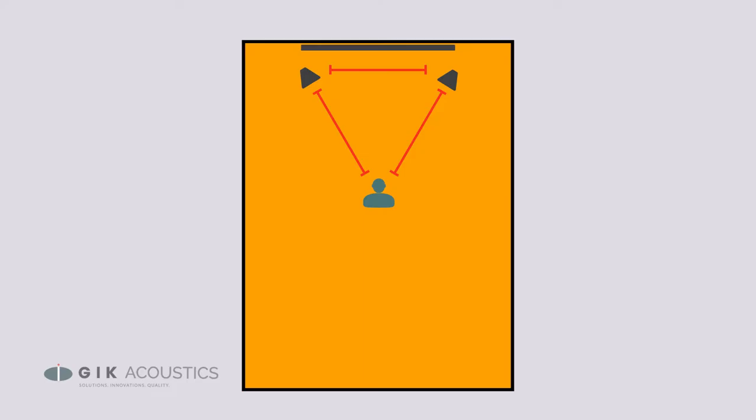For a 5.1 system, you're still going to want your left and right channel speakers to form an equilateral triangle with your listening position. Your center channel speaker should be placed dead center between the left and right channel speakers. Your rear channel speakers should be about 150 to 110 degrees off center behind your listening position.